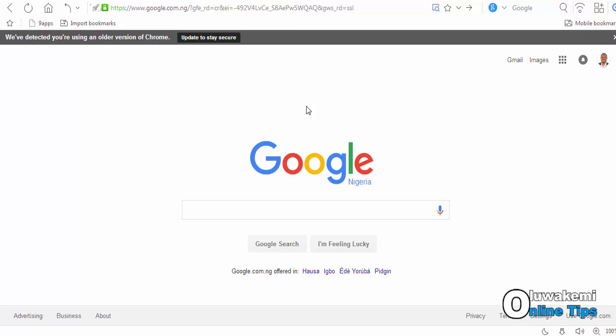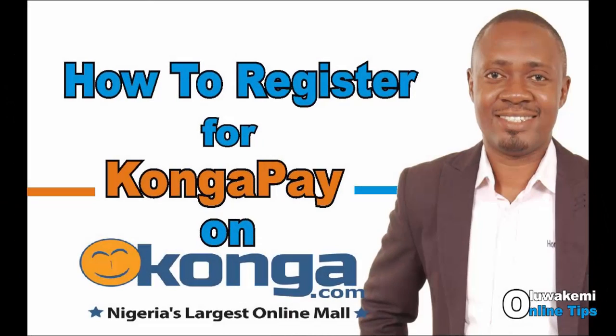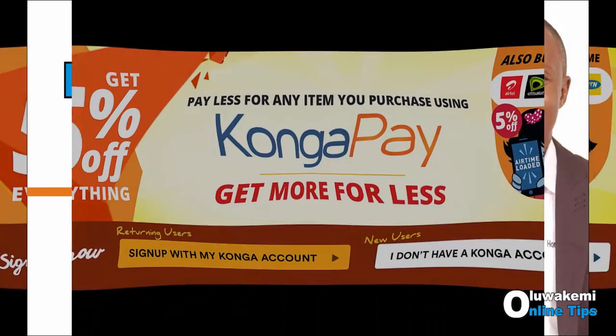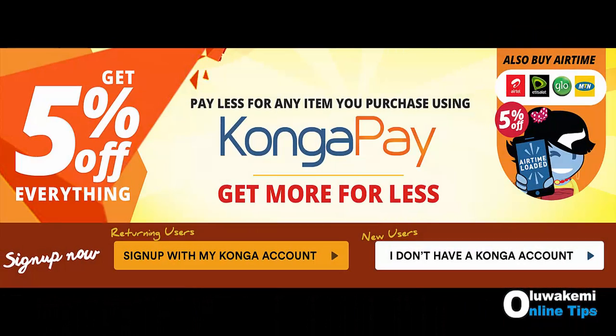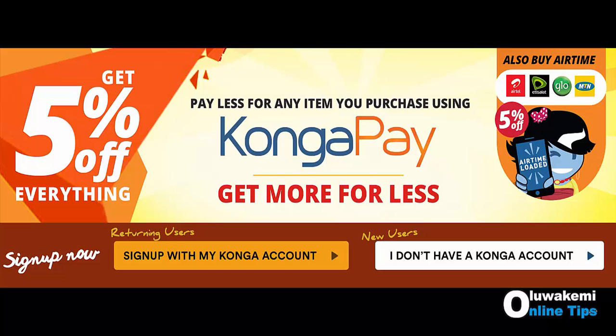Hi there, you are welcome again. I am here to show you how to register for CongaPay as a seller. There is a difference between a buyer registering for CongaPay and a seller registering for the same CongaPay. They get one thing in common — both are credited with free 500 Naira once you register for CongaPay. But that is not the only thing that should prompt you to want to register as a seller.